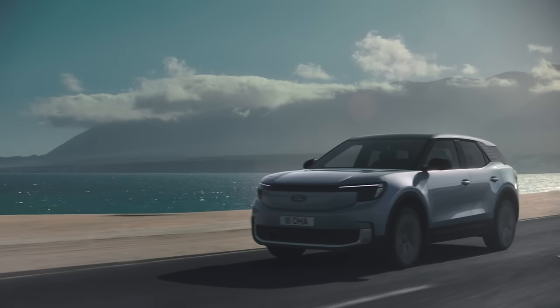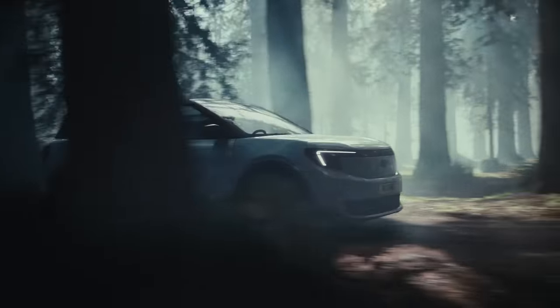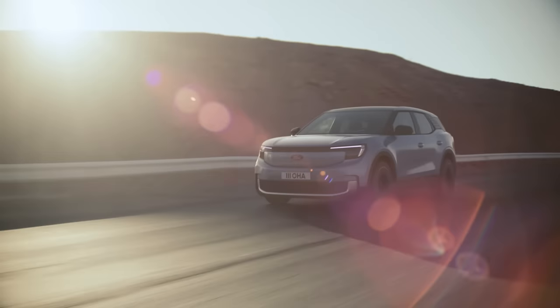There you have it — all you need and more. The new all-electric Ford Explorer in all its glory. Orders will start from the end of 2023 and customers will be receiving their cars from early 2024. Prices start from under 45,000 euros. So get those orders in — not long to wait. Thanks for watching.